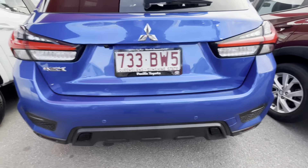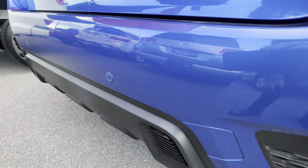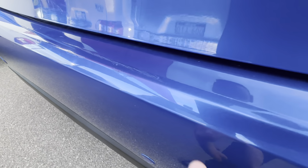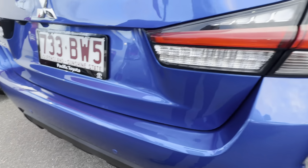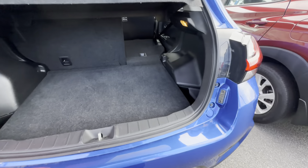Around the back end, nice and clean and tidy. You do have your proximity sensors built in, and you've also got your reverse camera just there that we'll see in action a little bit later on. Along the rear bar here it looks like we've had a couple of minor brush touches done, but overall very clean and tidy — no big chunks out of the back. While we're here we'll have a look inside the boot.